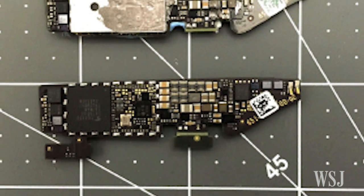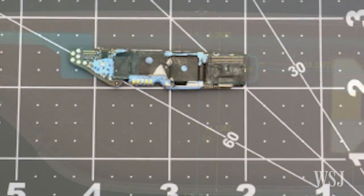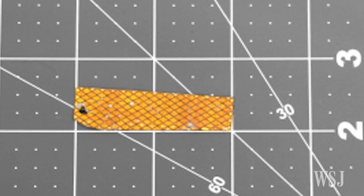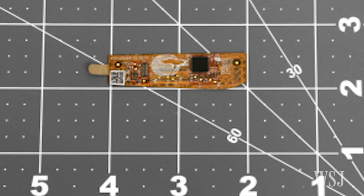The new model also has a faster Intel processor, improved battery life, improved wireless connectivity, and supports 5 gigahertz Wi-Fi. Version 2 also comes with a battery pack developed specifically to connect to the gadget.